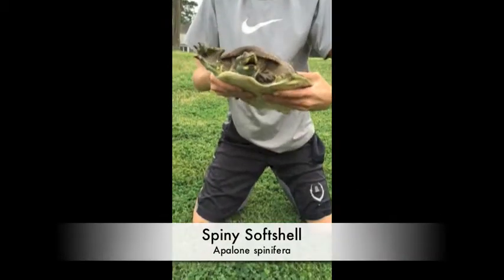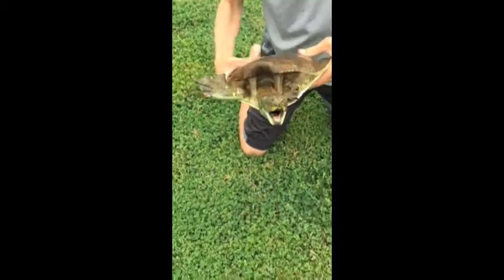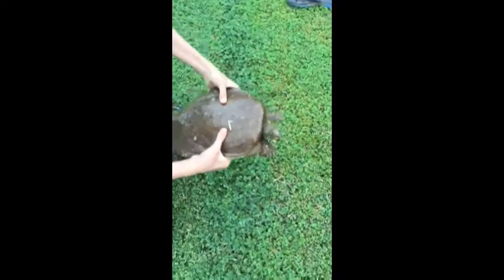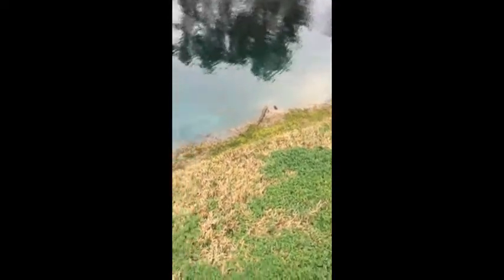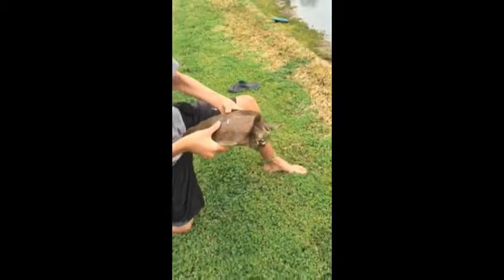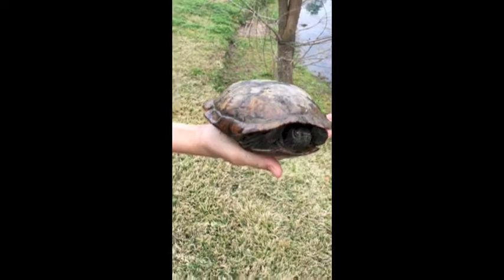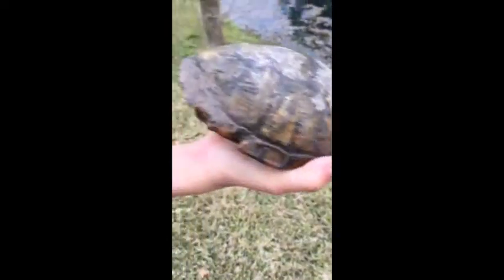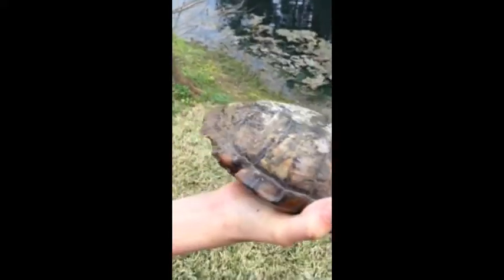We just got this humongous softshell — he's so huge. He's got a ginormous shell, huge neck, giant claws. We saw him in the water about to go in, just basking on land. We just dropped all of our stuff and Wyatt ran and dove into the water and grabbed him. And over here we just caught this red-eared slider just chilling in the water — he's been through a lot. He's got a ton of battle scars all over the back of his shell, a ton of moss on him. We're just going to go set him free.